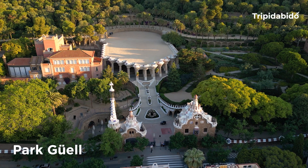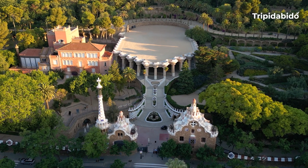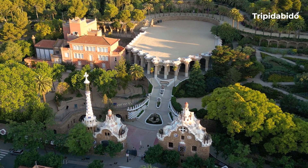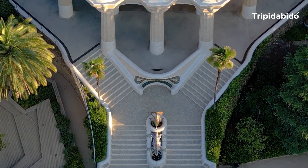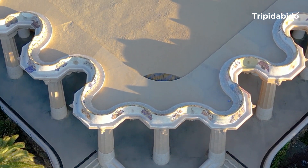Number 8, Park Güell. Are you in search of a place for peace and tranquility? Look no further than Park Güell. Designed by the famous architect Antoni Gaudí, it is a public park located in Barcelona, Spain. It was built between 1900 and 1914 and was officially opened as a public park in 1926.